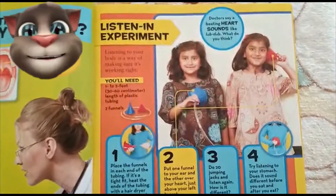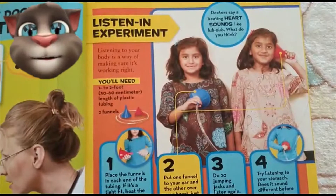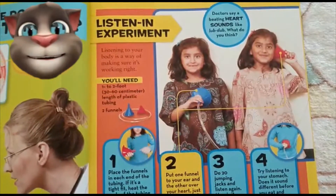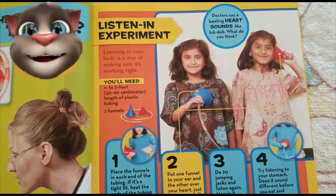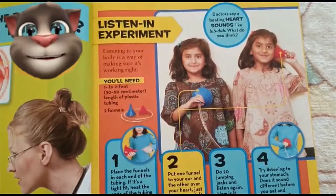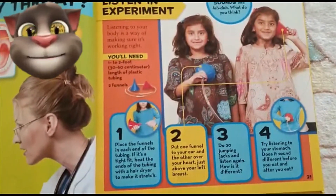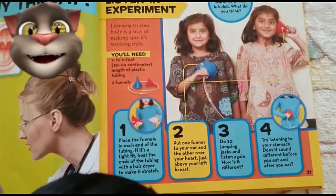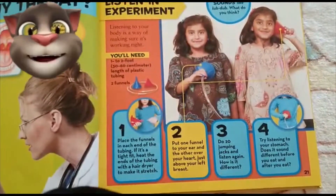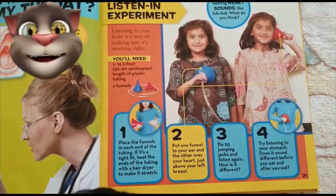Listening to your body is a way of making sure it's working right. You will need 1-2 foot (30-60 cm) length of plastic tubing and 2 funnels. Step 1: Place the funnels in each end of the tubing. If it's a tight fit, heat the ends of the tubing with a hair dryer to make it stretch.